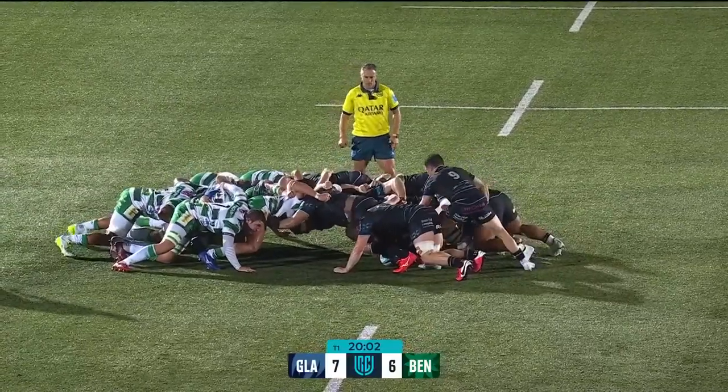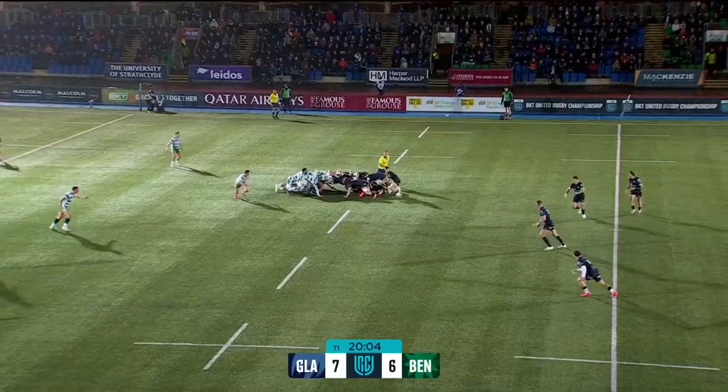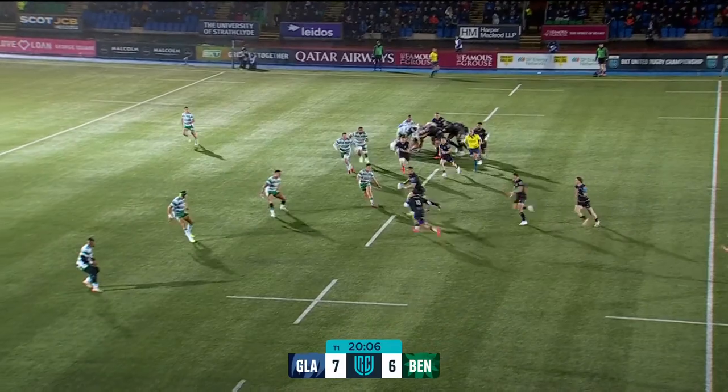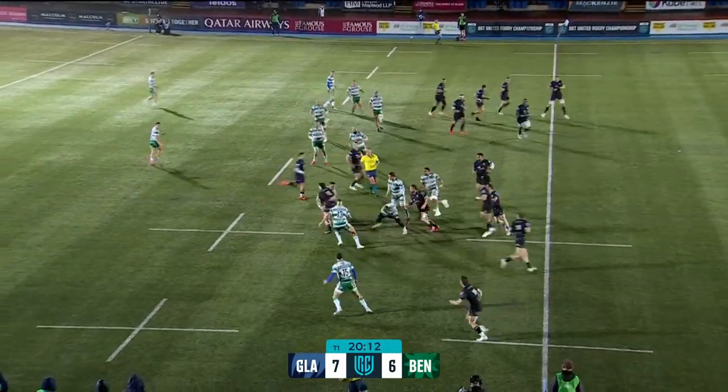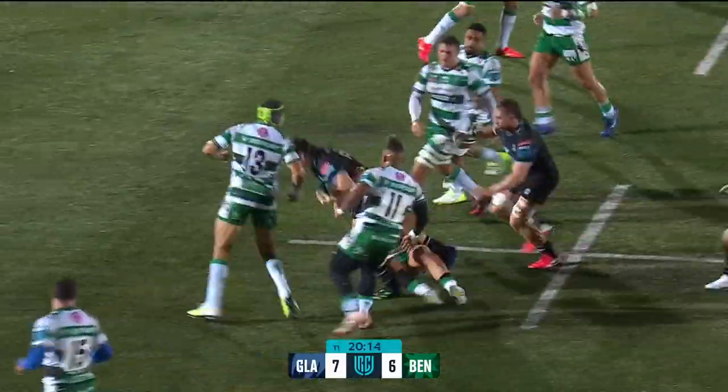Glasgow prepared to take the risks in pursuit of reaping great rewards. This is McDowell. Loose pass behind Mackay, scrambling and set upon, but he recovers smartly.